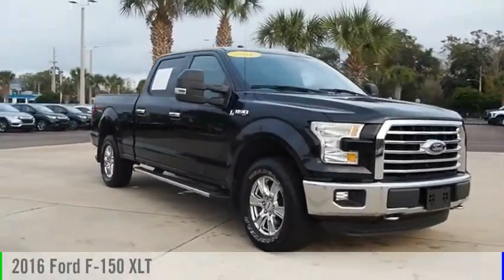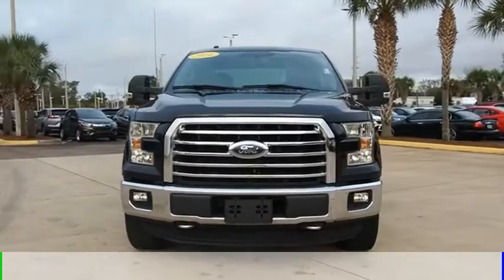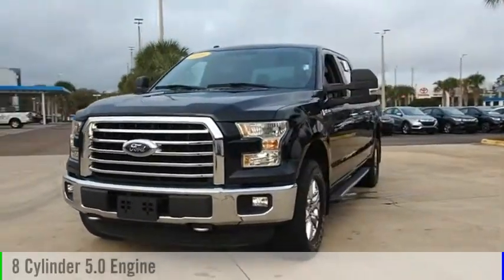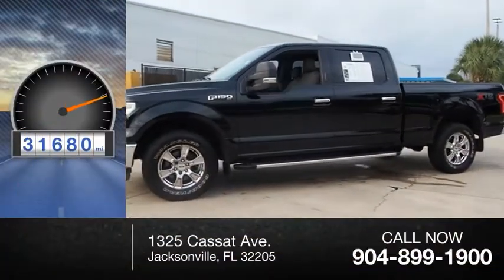We are pleased to show you the 2016 F-150. This vehicle is powered by a four-wheel drive, eight-cylinder, 5.0-liter engine. This vehicle has less than 35,000 miles.